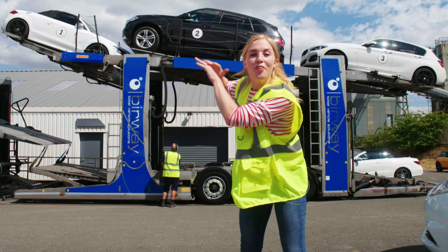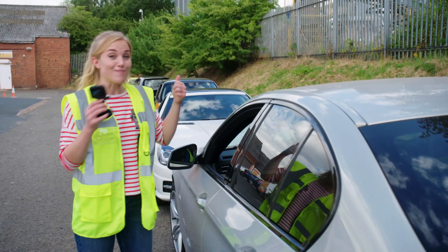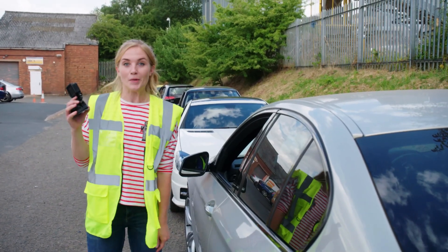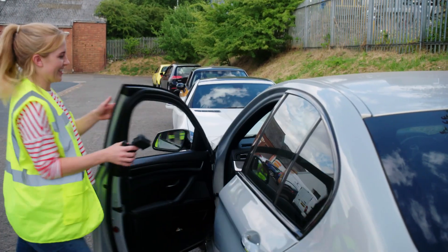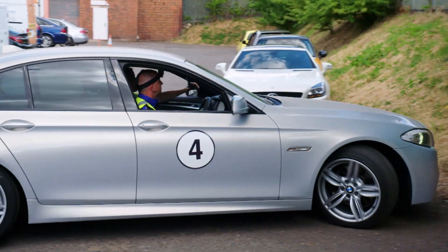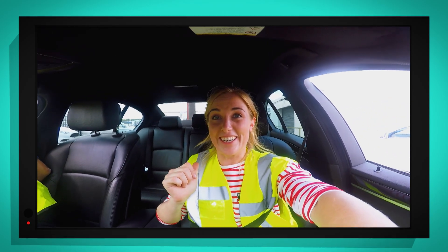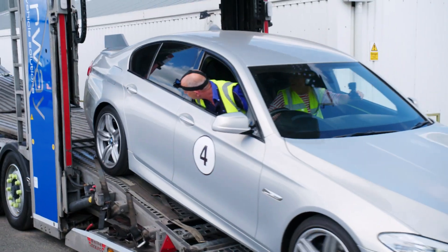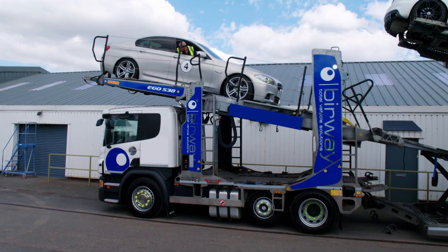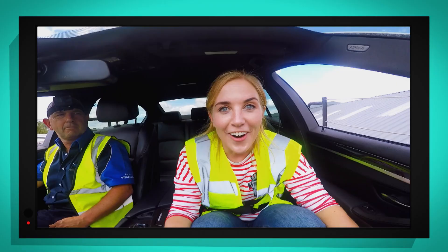Now the first three cars are on - can you remember what happens next? That's right, they all move up together. Look, when Andy moves the lever, oil goes into the hydraulic arms that push the cars up. The platform with the three cars is called the top deck. Andy's given me special permission to ride in car number four as he reverses it onto the car transporter, and I'm going to bring my special camera along. Seatbelt on. Here we go. Can you hear the beeps? That means we're reversing onto the car transporter. Whoa! We are going right over the top of the cab! That was exciting.